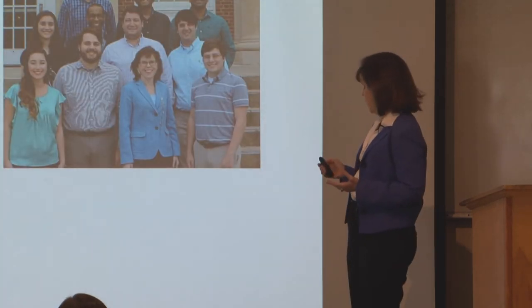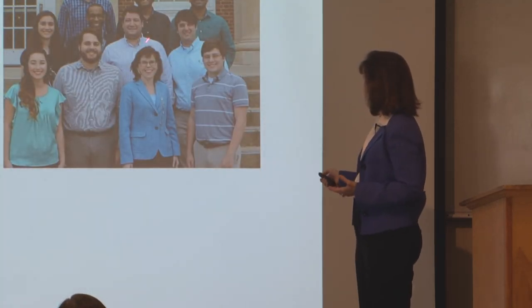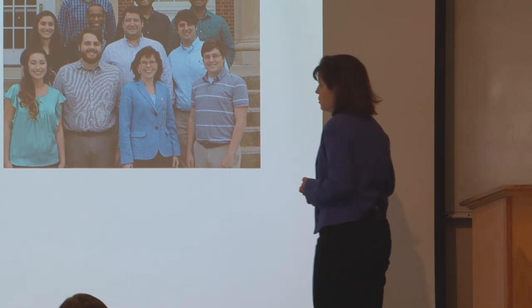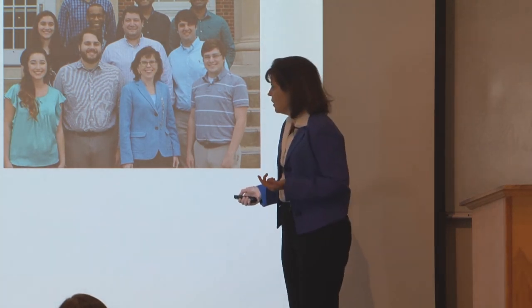I'd like to acknowledge my research group — Partha and Zan did most of the work I talked about today — Dr. Hamilton's research group, the National Science Foundation for funding, and the Auburn IGP program for our Craig Microspectrophotometer.